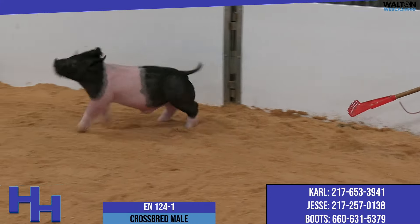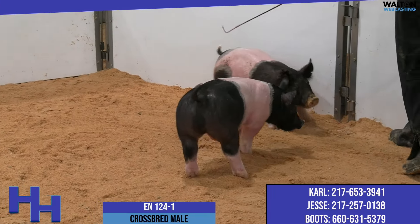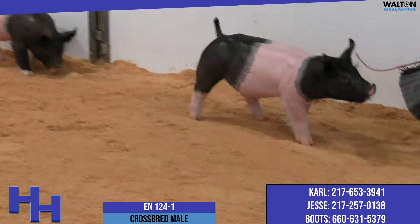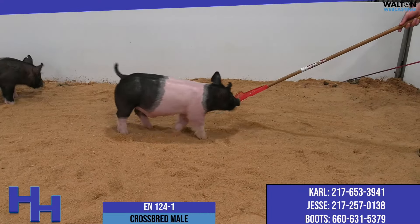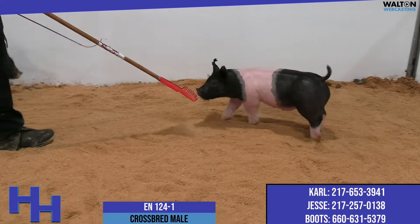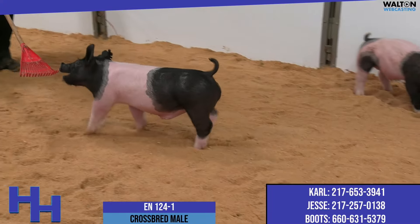The move the needle thing probably didn't get as much publicity as the absolute thing did, but those pigs were very well received in the fall. Those pigs found the backdrop several times this winter at prospect shows, and we're anxious to see how they do at their endpoint. I think this one certainly has the structure and the look to be competitive this summer, and I know he's backed by a very good sow. This is 124-1.